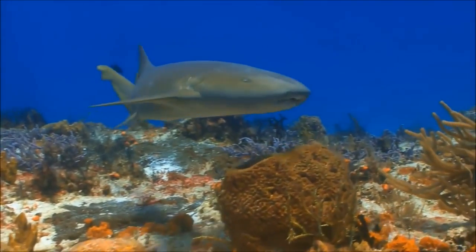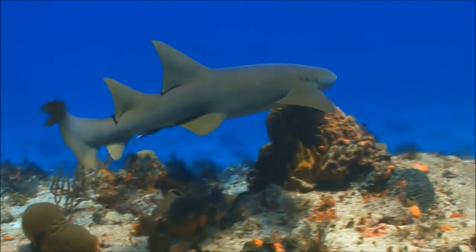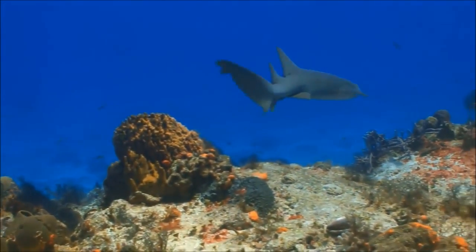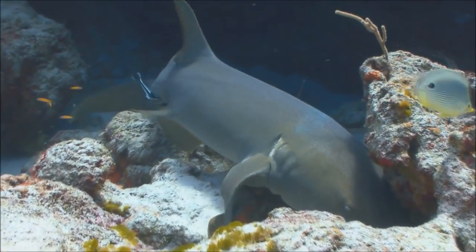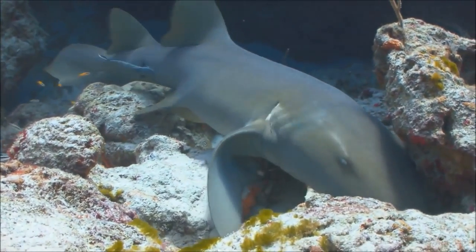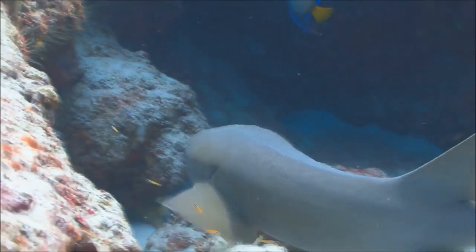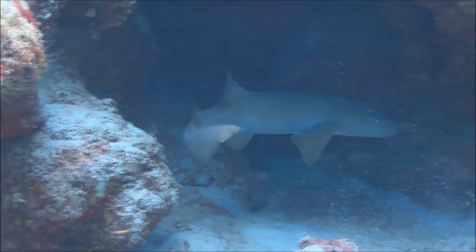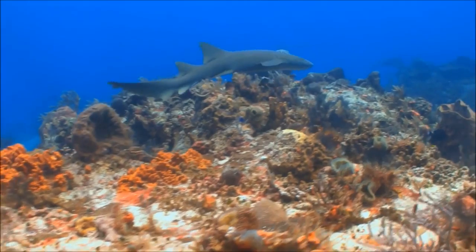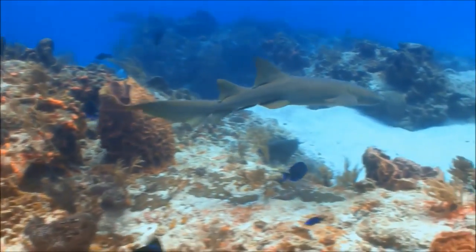This nurse shark is unusually active for the daytime. Usually, a nurse shark will hide under ledges or in crevices of the reef, and come out at night to eat dormant fish hiding in the coral. Nurse sharks are slow-moving bottom dwellers, and for the most part harmless to humans, although they can grow up to 14 feet, more than 4 meters, in length. Their strong jaws allow them to crush shellfish and even coral if need be, but they prefer to eat shrimp, fish, and squid.